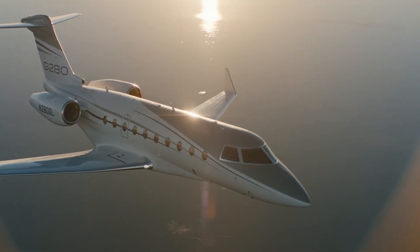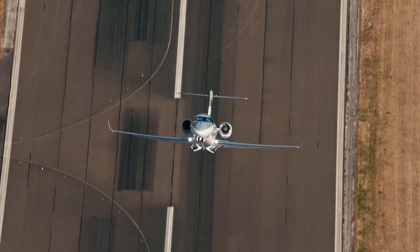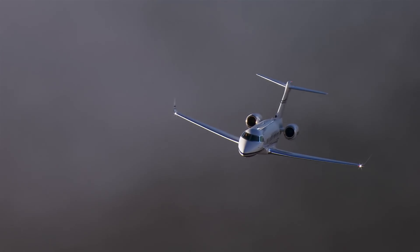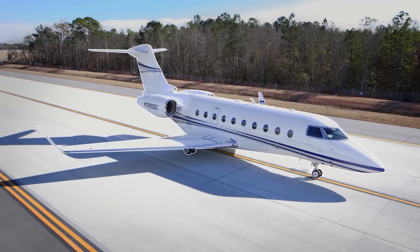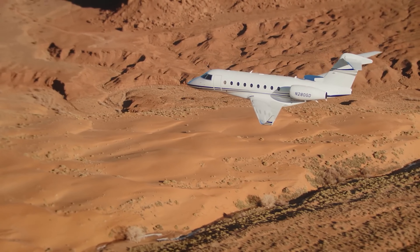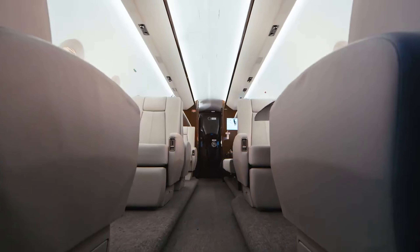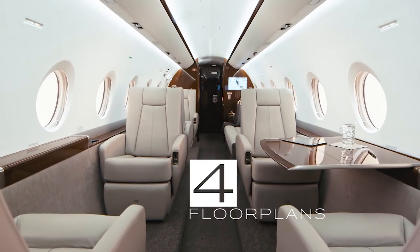The Gulfstream G280 is a stunning $25 million private jet that's all about luxury, speed, and performance. Designed for business or leisure travelers who want to fly in style, this jet combines Gulfstream's renowned craftsmanship with cutting-edge technology. It seats up to 10 passengers in a sleek, spacious cabin that feels more like a high-end lounge than a plane.